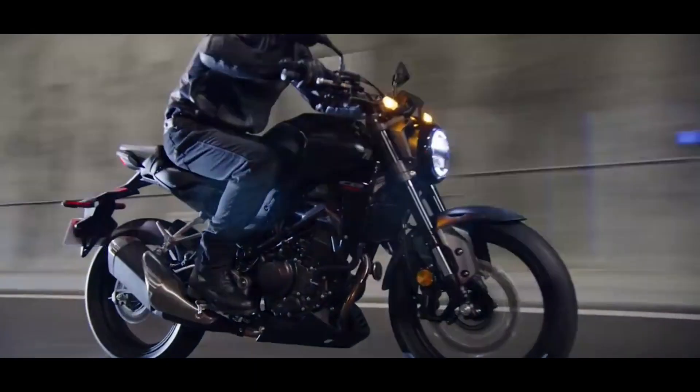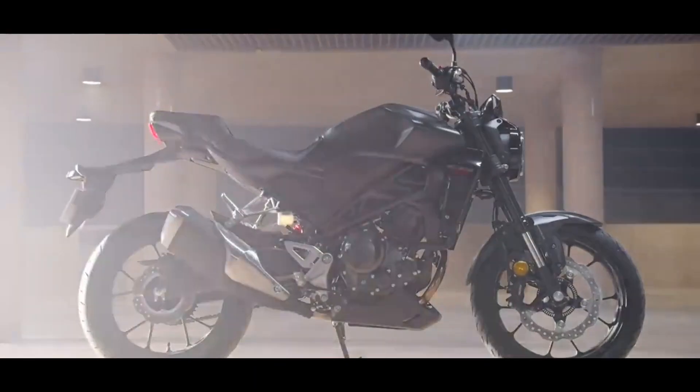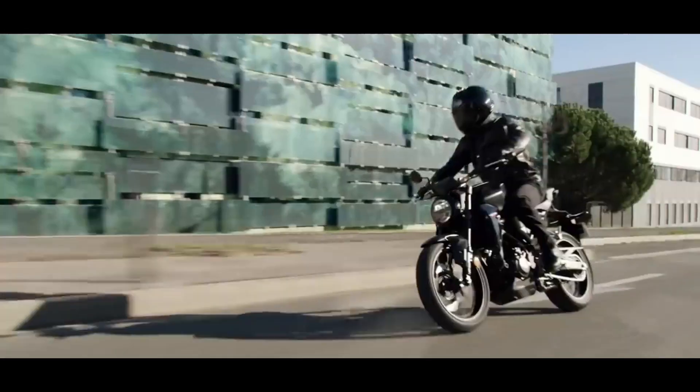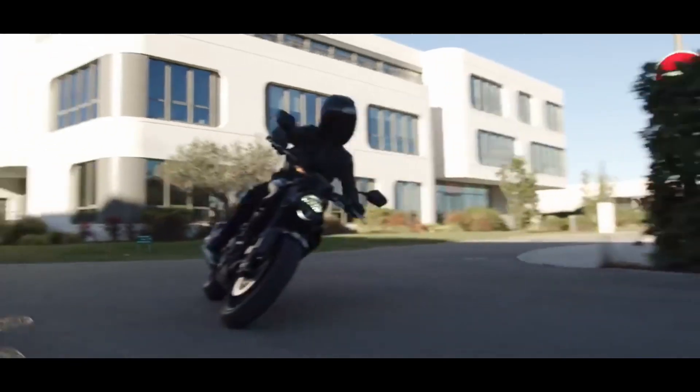It's still powered by a 286cc single-cylinder DOHC liquid-cooled engine that gives you 30.7 bhp of power and 27.5 Nm of peak torque, and uses a 6-speed gearbox.